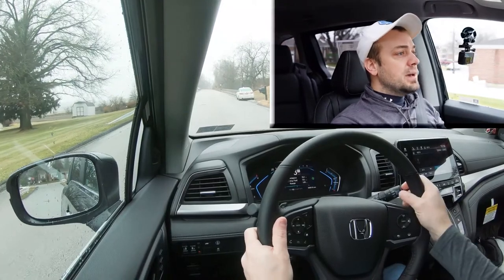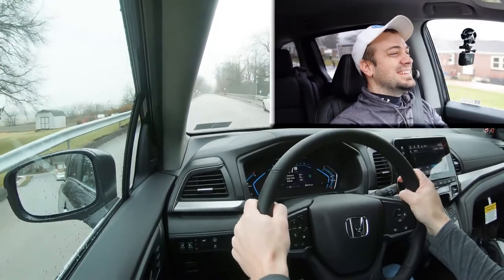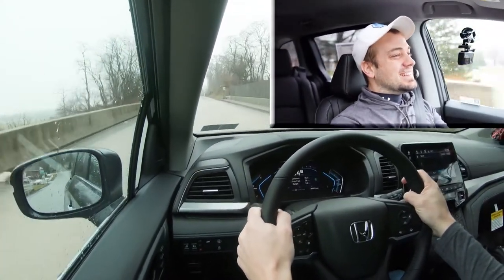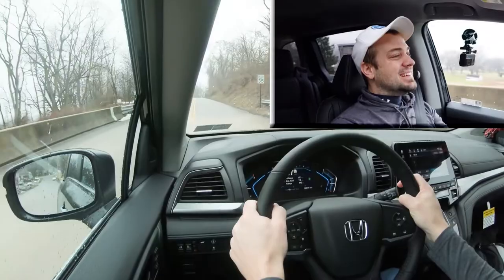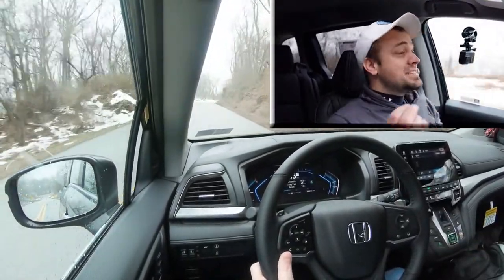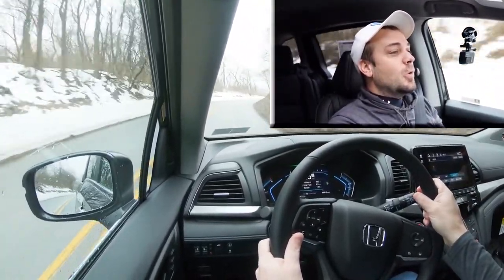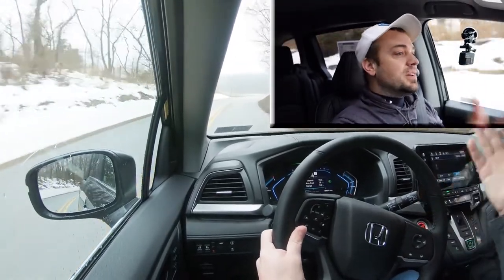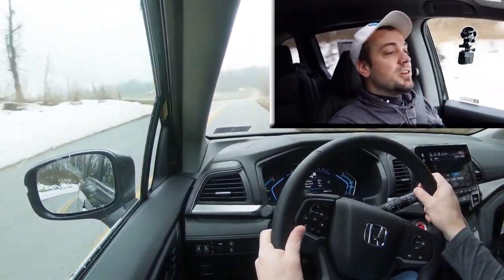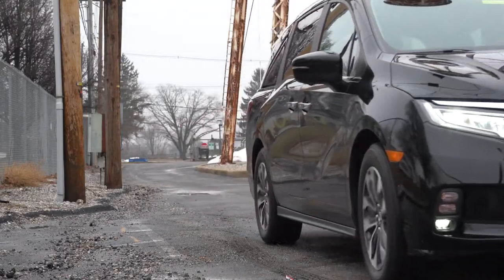We've got a little bit of an uphill climb here — three, two, one. It's not bad, it'll get the job done — definitely not the quickest thing in the world. It is quicker than the Sienna though. There was a little bit of slippage at the beginning because the roads are quite wet from rain overnight. You're not going to have any issues merging onto the highway, so all is good there.